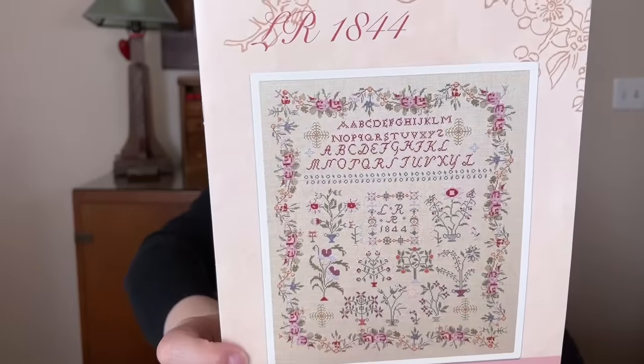Another one from Market — from Summer House Stitch Works — is The Greatest of These, which is the Faith piece. I have the floss pulled. I'm going to do it on Heartland from Picture This Plus. There are the colors. I want to get this started because she has Hope and Love coming out, which I'm also going to want to do. So I need to get started on that.